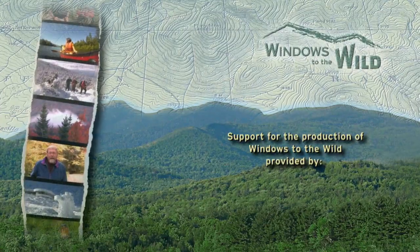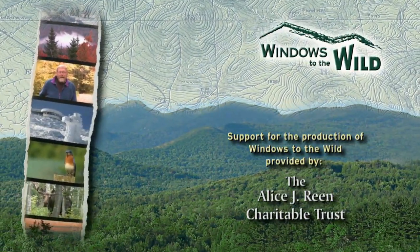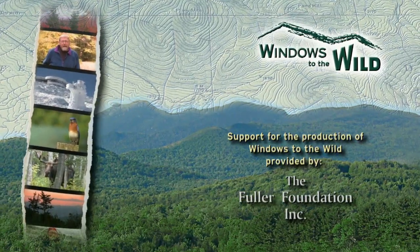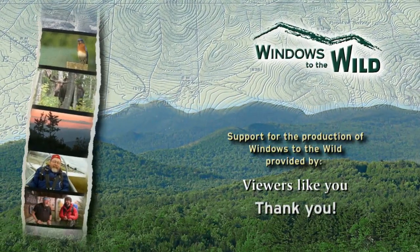Support for the production of Windows to the Wild is provided by the Alice J. Rean Charitable Trust, the Fuller Foundation, the Gilbert Verney Foundation, and viewers like you. Thank you.